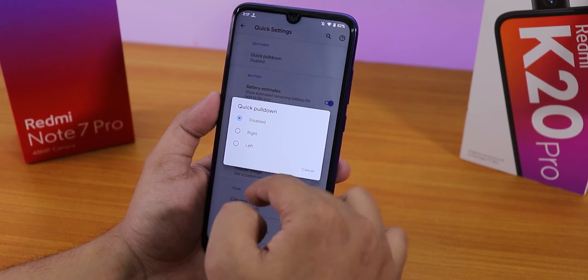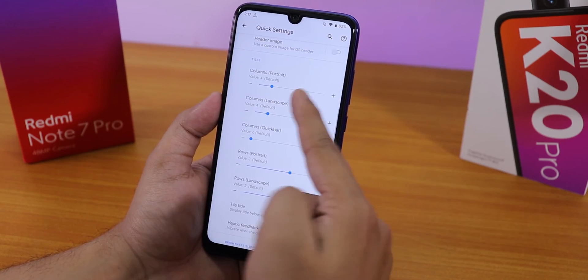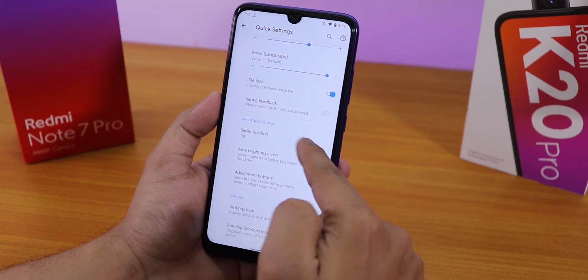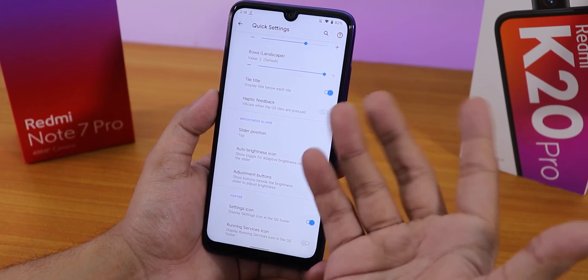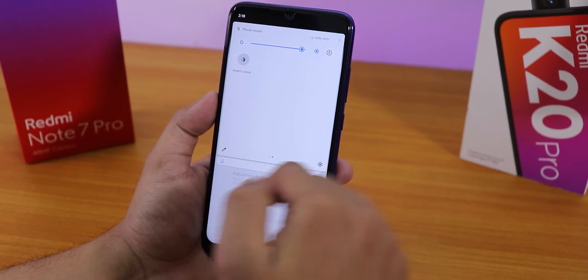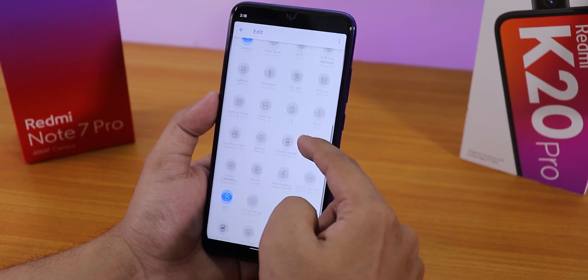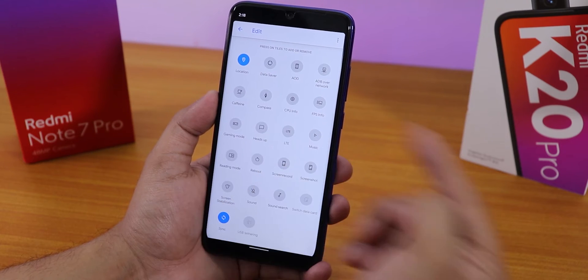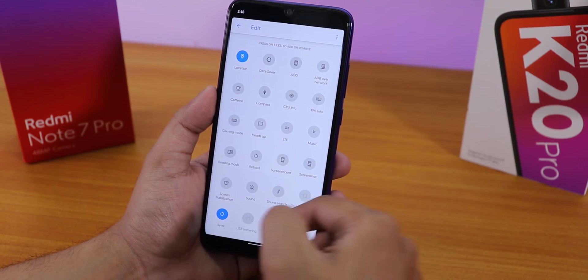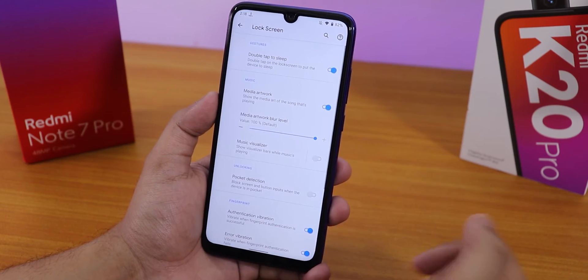In the quick settings panel we have quick pull-down from left or right, battery estimates, column and row number customizations, and haptic feedback on toggles. You can add a plethora of toggles including heads-up toggles, screen record, and screenshot options.